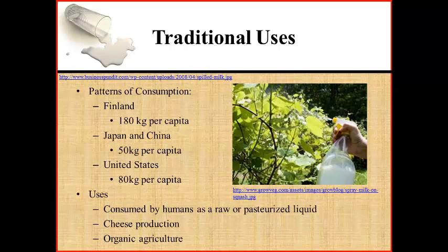Bovine milk is mostly consumed by humans as a raw or pasteurized liquid. Milk fat is often used to produce various types of cheeses. Another less common use of milk is in organic agriculture, where high concentrations of milk are applied to the leaves of plants, such as zucchini squash, to control powdery mildew.